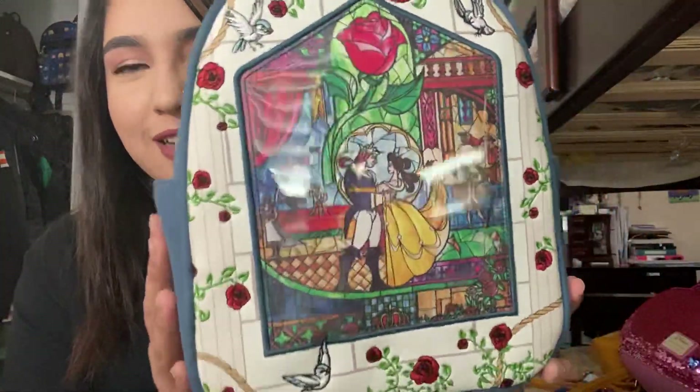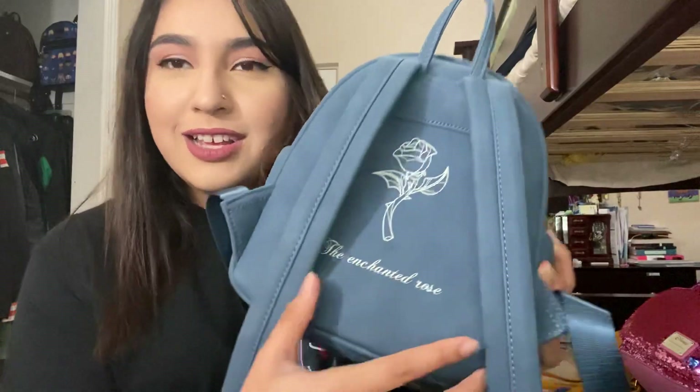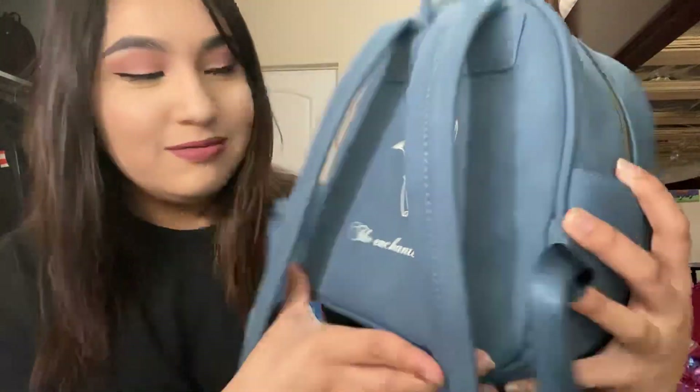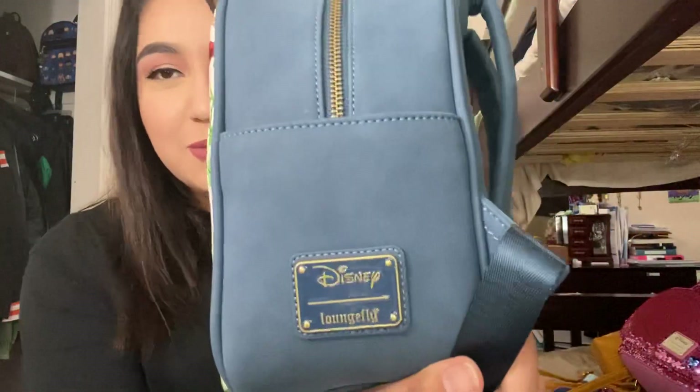The Belle stained glass design. It's got the enchanted rose in the back. This is such a beautiful bag. And again, in this video, for time's sake, I'm going to go through these bags pretty quickly. But I do have the full review on my channel, so check that out if you are intrigued to see the more extensive review.